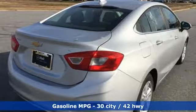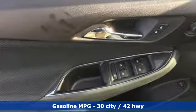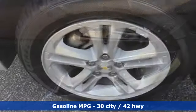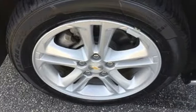It comes nicely equipped with features you'll love. External memory control, power heated mirrors, manual tilting steering column, Wi-Fi hotspot, and manual telescoping steering column.